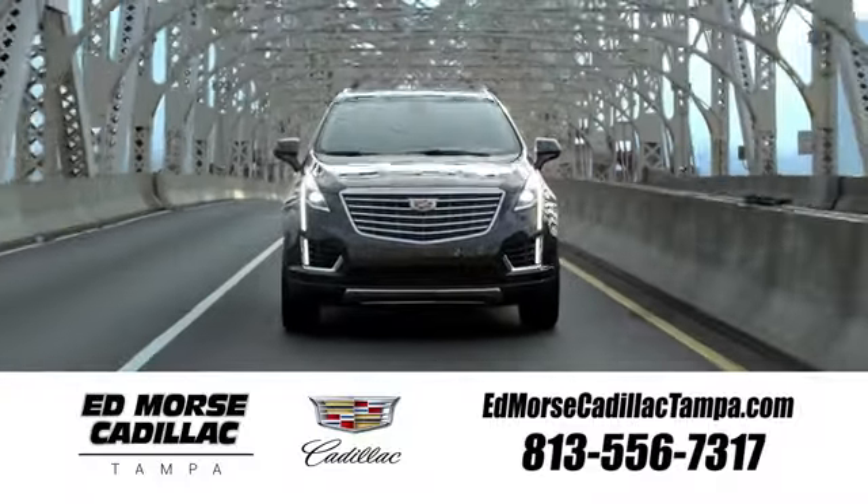Visit our website at EdmorseCadillacTampa.com or call us today. For value and for service, it's Edmorse.